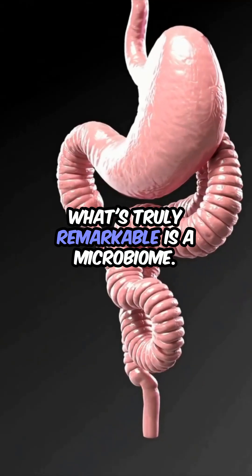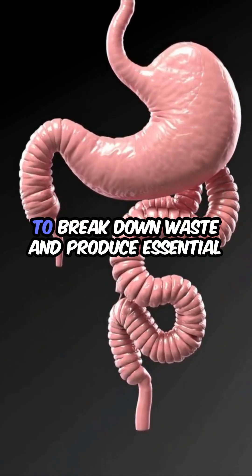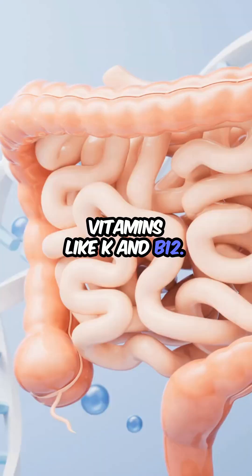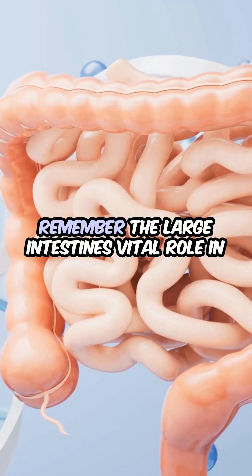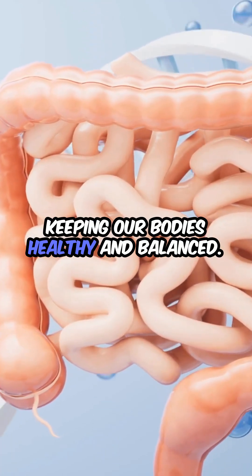What's truly remarkable is the microbiome — trillions of bacteria living in harmony, helping to break down waste and produce essential vitamins like K and B12. So, next time you think about digestion, remember the large intestine's vital role in keeping our bodies healthy and balanced.